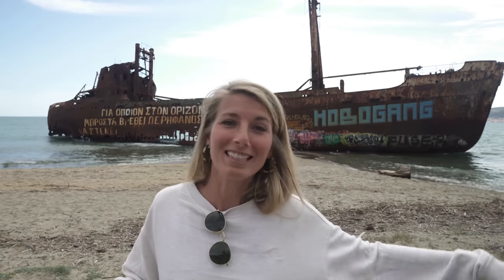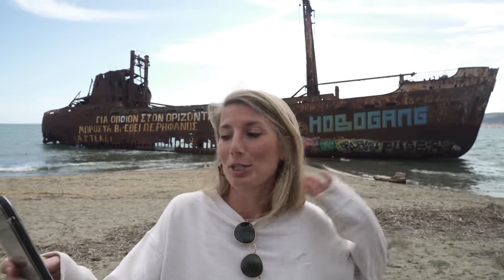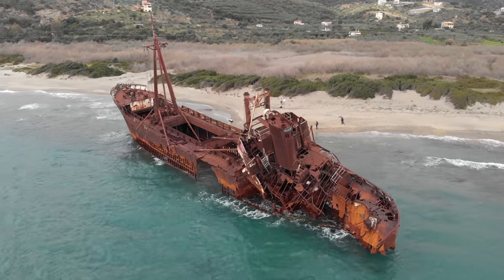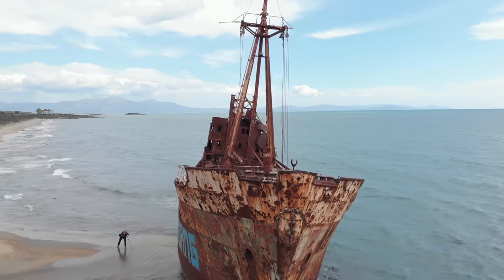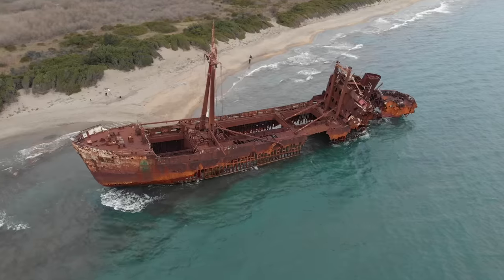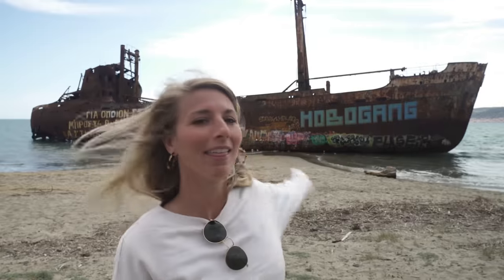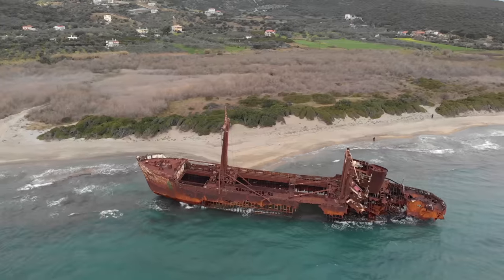We didn't exactly know the story behind the shipwreck so I looked it up - it's pretty interesting. Shrouded in mystery, this rusted freighter appeared on the beach in 1981. The more colorful story goes that the vessel was being used to smuggle cigarettes and was torched to hide the evidence. It's so rusty and old looking - it seems out of place on this beautiful beach. I love the graffiti, it gives it a cool little look.